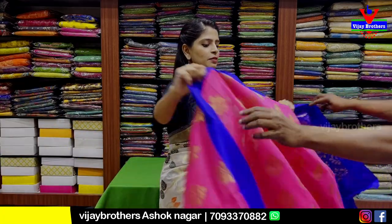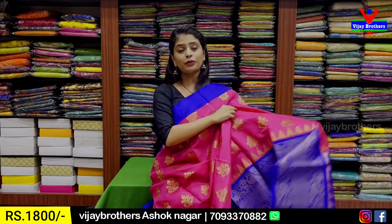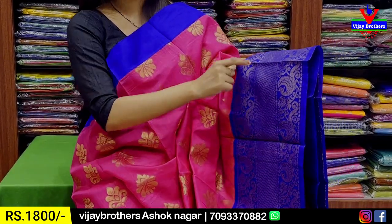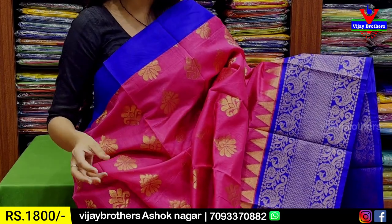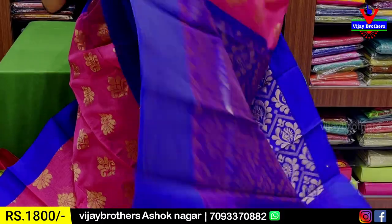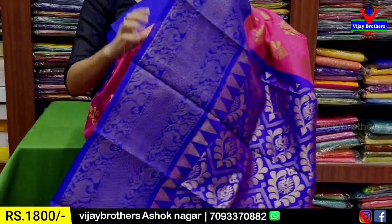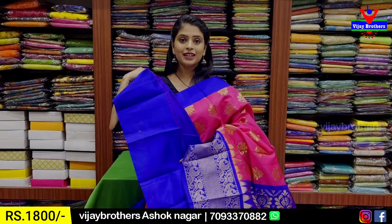Next combination is pink and blue. I will show you a simple blue strap border and a 6-inch contrast blue border. Both sides feature peacock zari weaving. For the body, we have simple golden zari lines spread with the same motifs. The contrast has a complete weaving pattern with a plain blouse. The price is ₹1,800.